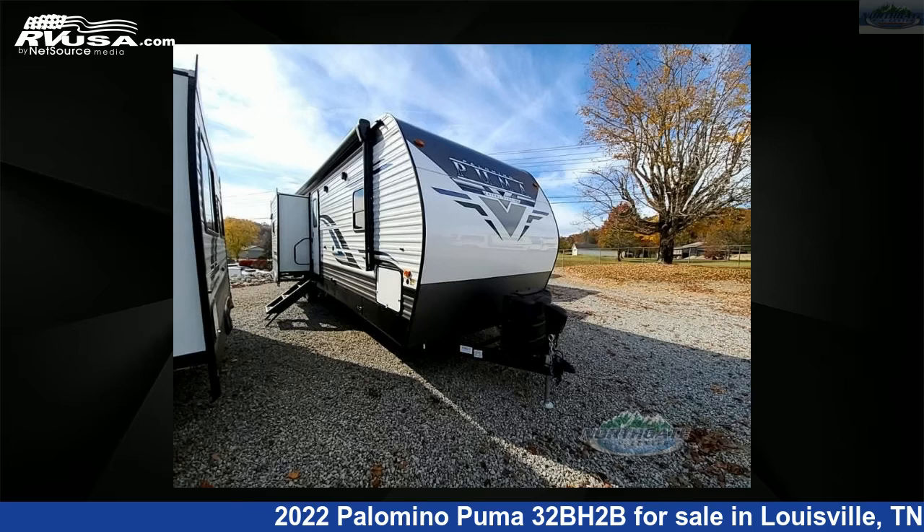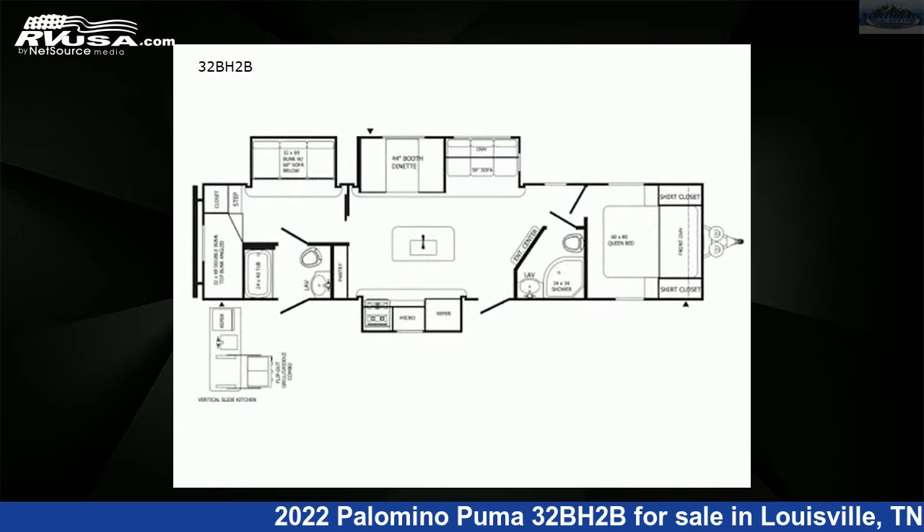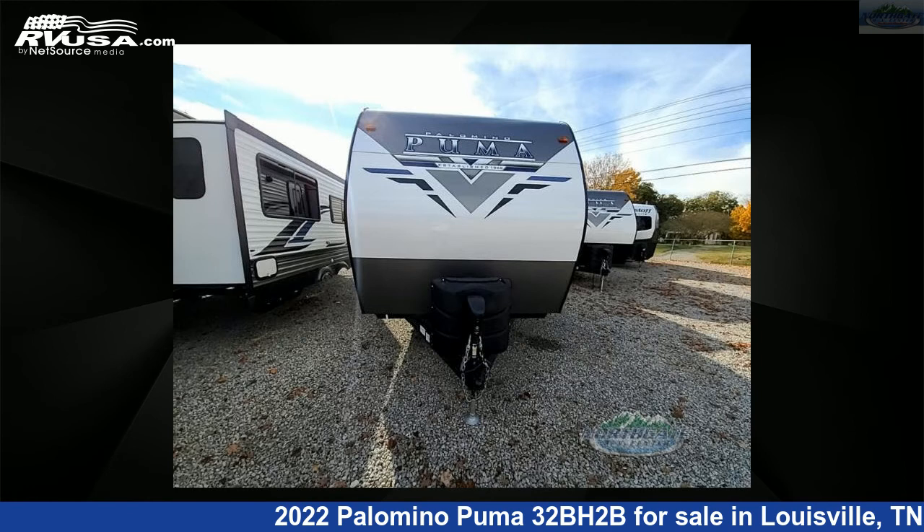This 2022 Palomino Puma 32BH2B is a travel trailer RV. It is located in Louisville, Tennessee, 37777, and is offered for sale by Northgate RV Center.